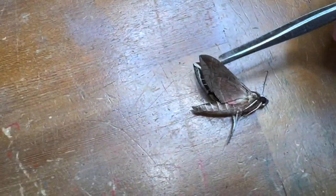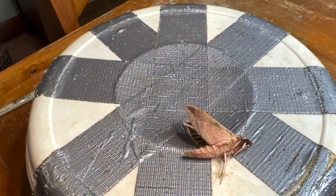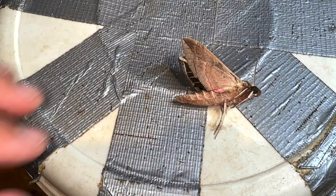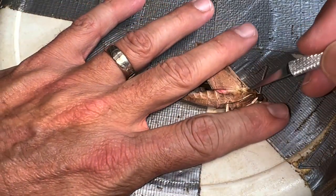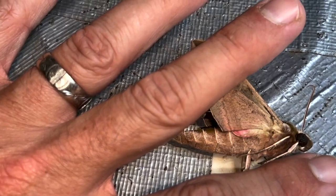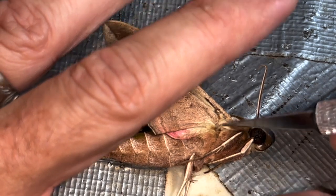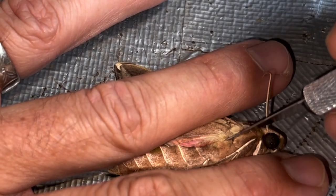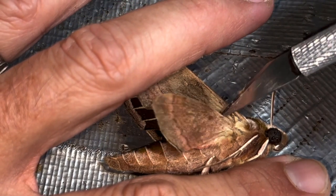Before we start, we are going to sever the tendons on our sphinx moth to make life as easy as possible. I've got my trusty exacto knife and we're going to start with the hind wing — right where this vein here connects to the thorax, right underneath that. You hear that? I just crunched that tendon, so that wing is a lot more free and pliable now.